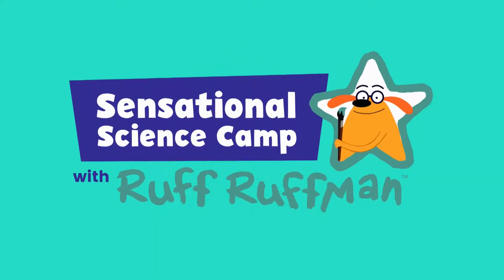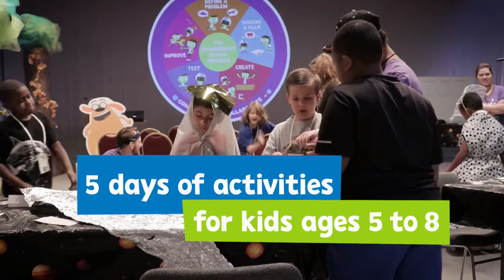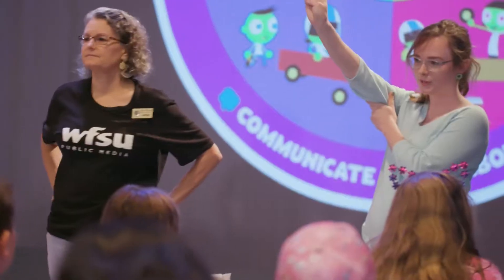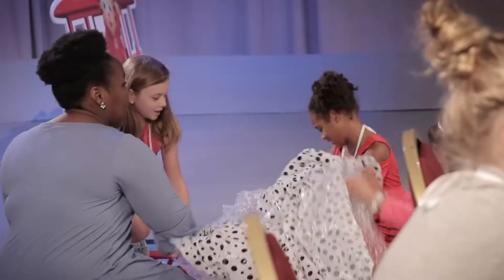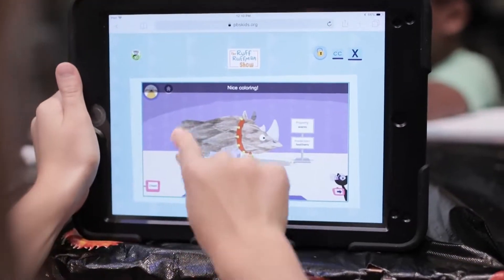This camp is Ruff Ruffman's Sensational Science Camp. It's all about the engineering design process and science inquiry. Every component of Sensational Science Camp is intentional. We pick an episode and pair it with activities, and we pair it with another piece of PBS Kids digital content that all makes a package for learning.